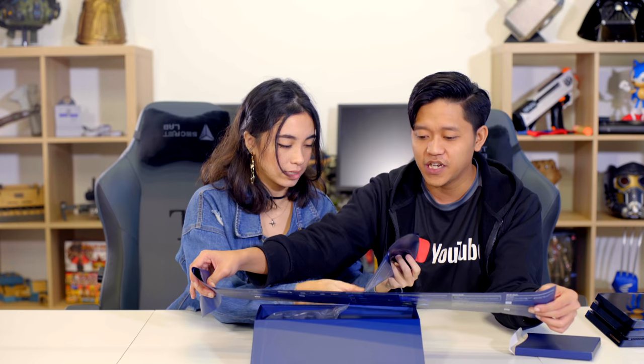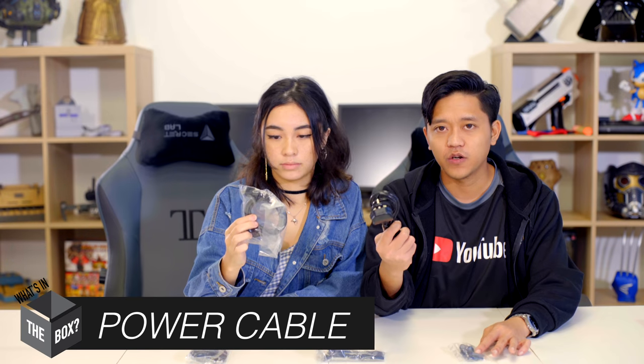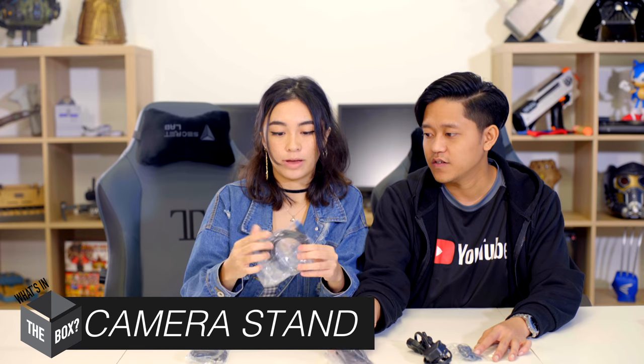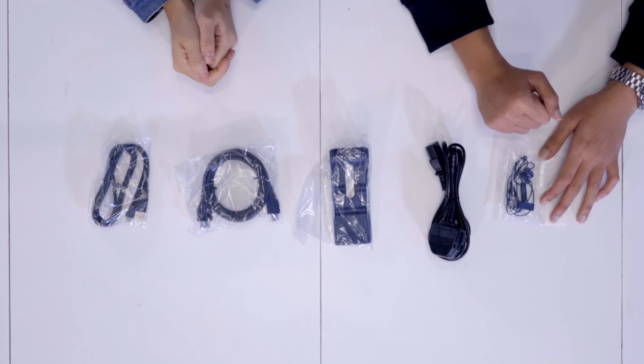So we have the instructions — do we need instructions when we set up a PS4 Pro? I don't think so. Here we have the cables. Let's just take out everything. We've got our standard earpiece, our power outlet cable, the PS4 camera stand, your HDMI cable, and a normal USB. These are all the standard things you need to start up a PS4 Pro.